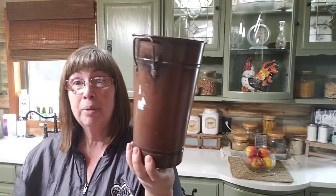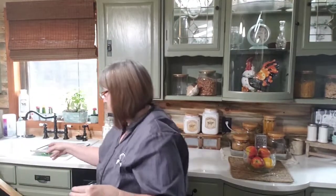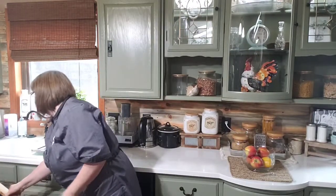Oh my gosh, so cute! So this is three fifty and I'll sell this probably for twelve dollars. This was ninety-nine cents and I'll paint that up. This was three forty-nine — this one was not on sale — but I'm sure I'll sell this for ten or twelve dollars.